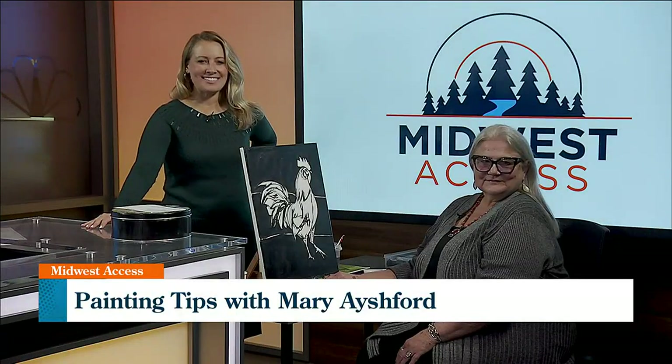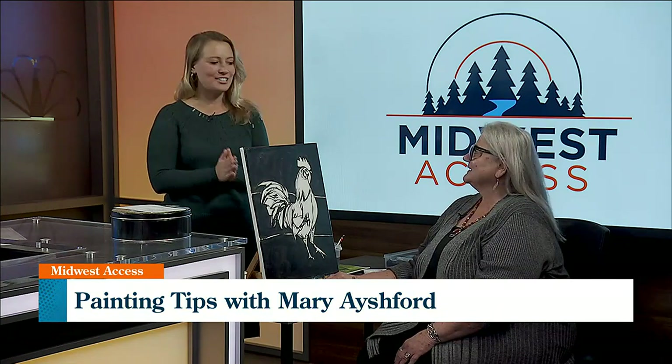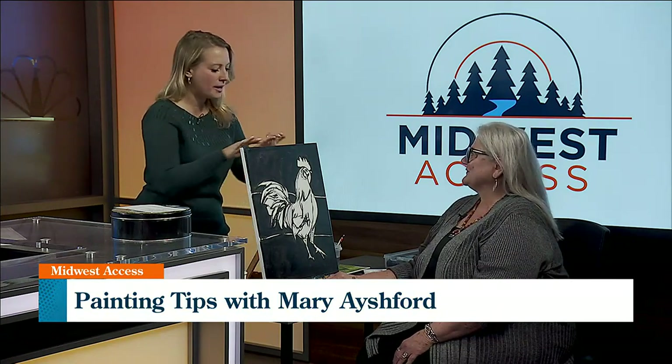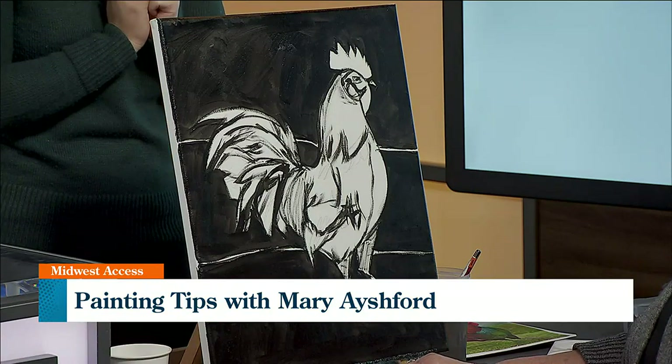Thanks for sticking with us here on Midwest Access. We have an artist in the house today. We are so lucky to have Mary Ashford here with us, and she is painting a rooster — one of my favorite subjects. Love it.